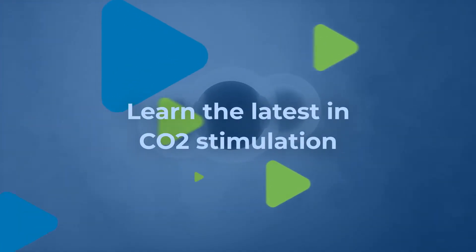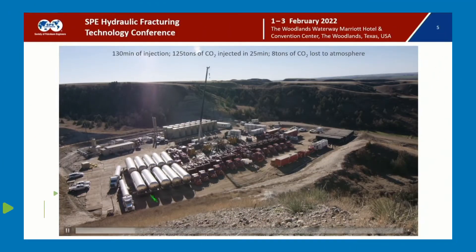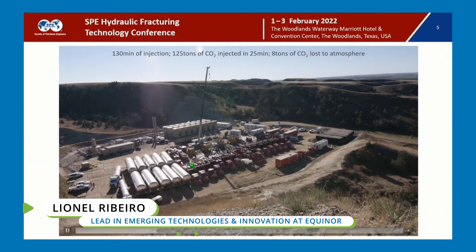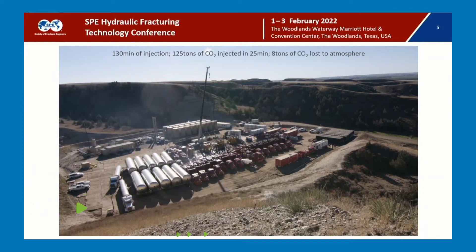Learn the latest in CO2 stimulation. You can see how you unload the equipment — they're all manifolded — and now we're going to start injection. You need to prime up the pump, so that's going to be a release. We just lost 4 tons; now we're injecting about 125 tons.